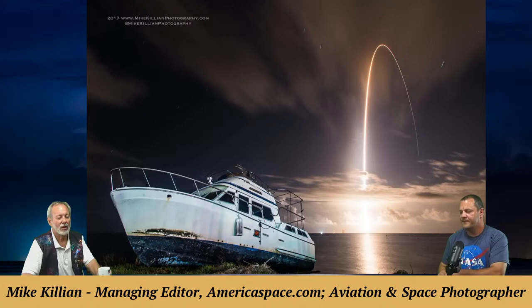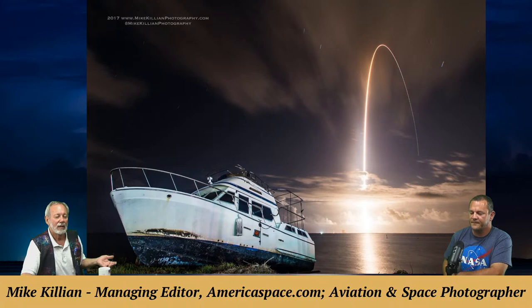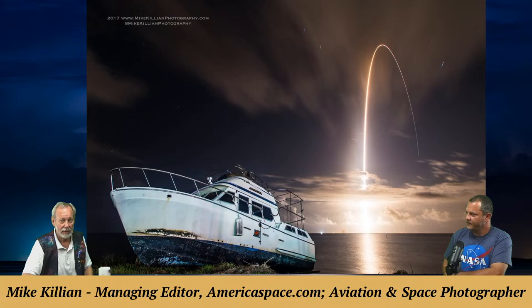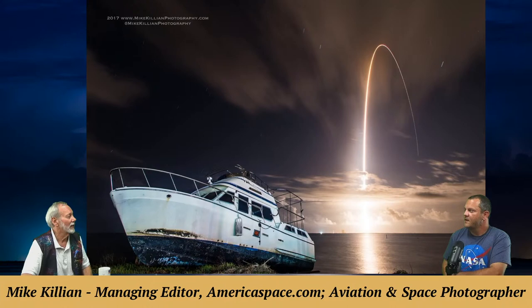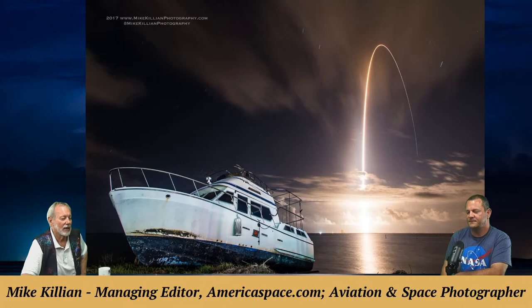Mark notes that in press pools, some people are very secretive about how they got a shot — particularly in astrophotography before the digital era, when people were doing creative things they didn't want others to know about. A photo shows a launch streak with an abandoned boat washed ashore by a hurricane, right in Titusville on A1A — Mike figured it would make a cool shot and used it as foreground interest.